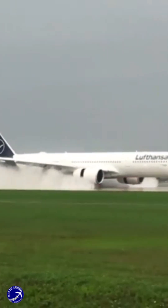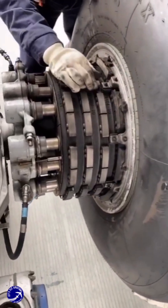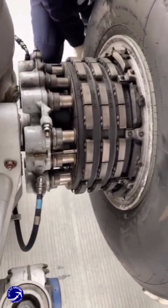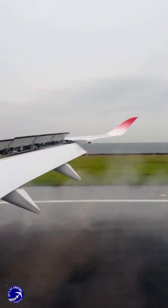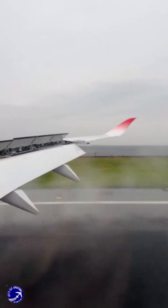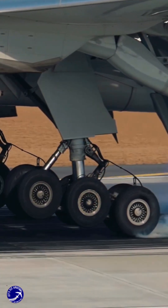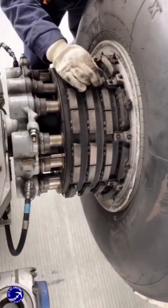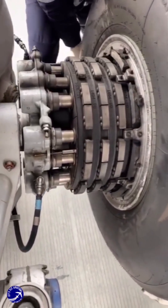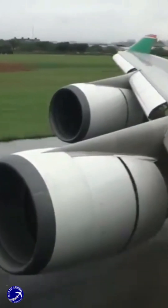So if they can't use full reverse thrust, how do these giant aircraft stop? It all comes down to a sophisticated, multi-layered braking system. Pilots rely on a combination of aerodynamics and mechanics — spoilers that pop up on the wings to spoil lift and force the weight onto the wheels, making the wheel brakes incredibly effective. Those wheel brakes are high-tech marvels, often made of carbon composites that can absorb immense heat and energy. Combined with the simple friction of the tires on the pavement, it's more than enough to bring the aircraft to a safe stop.